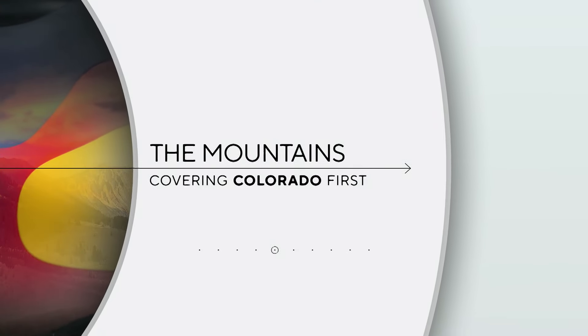A piece of Colorado history is undergoing work right now to bring it back into the modern age while keeping its 1800s charm. Reporter Spencer Wilson explains why the EPA got involved in the restoration of the historic Belvedere Theater in Central City.